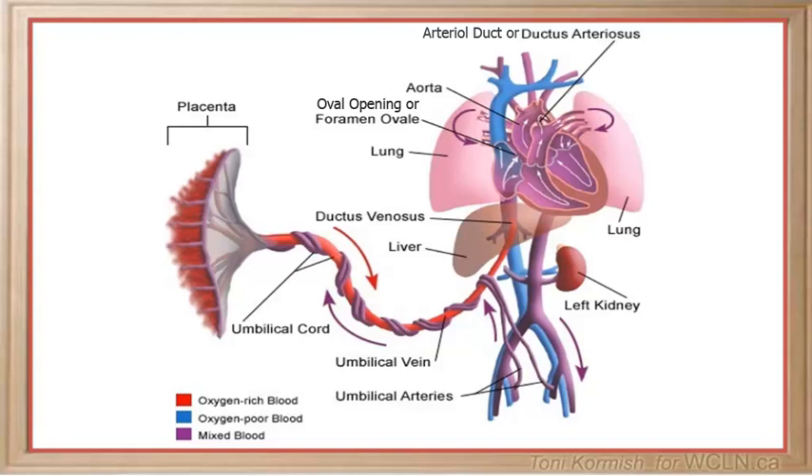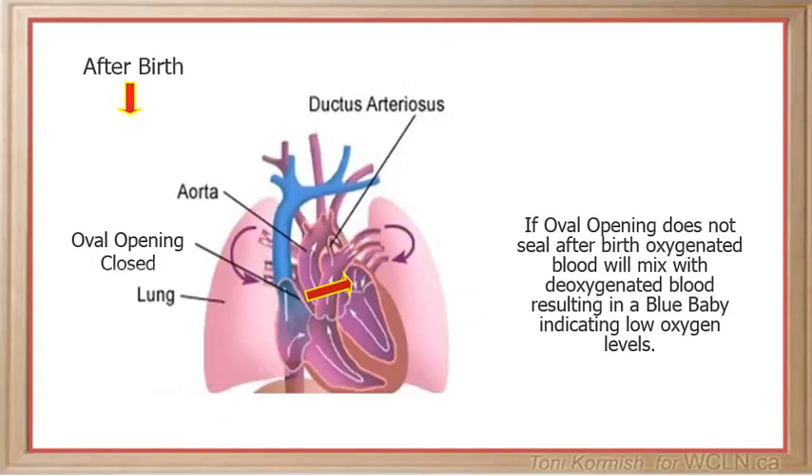The first structure is an opening between the walls of the right and left atrium called the oval opening. The oval opening allows blood to flow directly from the right atrium to the left atrium, to be pumped from the left side of the heart to the body. If the flap to this opening does not seal after birth, oxygenated blood will mix with deoxygenated blood and result in a blue baby.